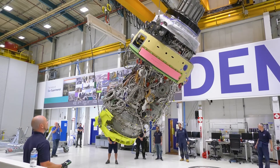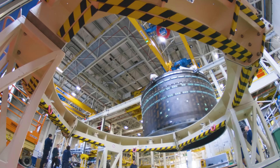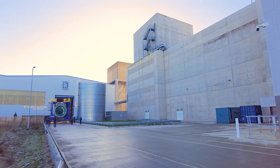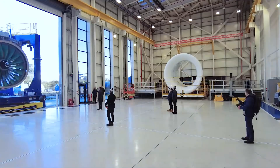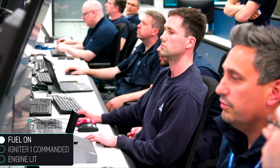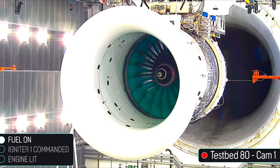Using advanced carbon composite blades, a record-breaking power gearbox, and full compatibility with 100% sustainable aviation fuel, the UltraFan is designed to make flying cleaner, greener, and more economical. Expected to power the next generation of aircraft in the 2030s, this engineering marvel represents a new era of air travel.